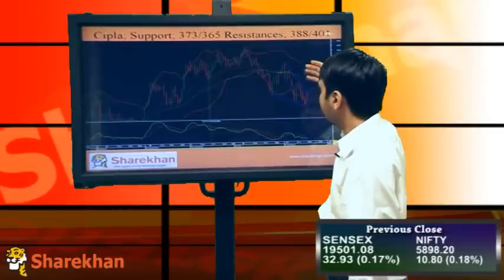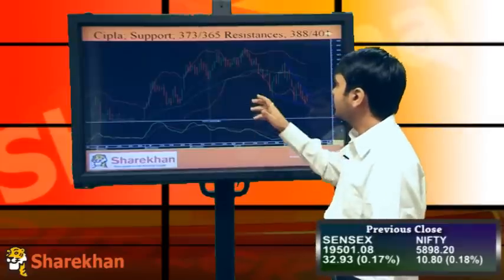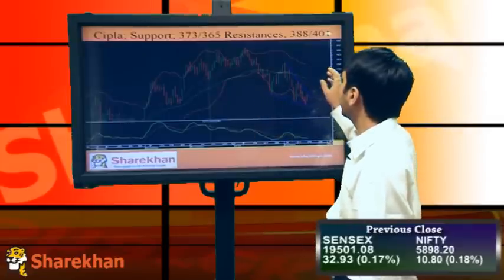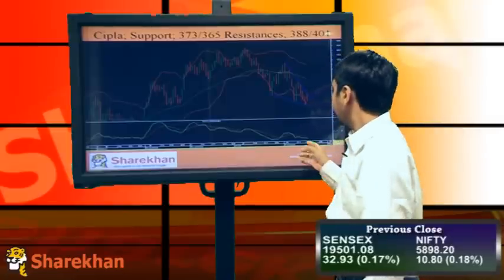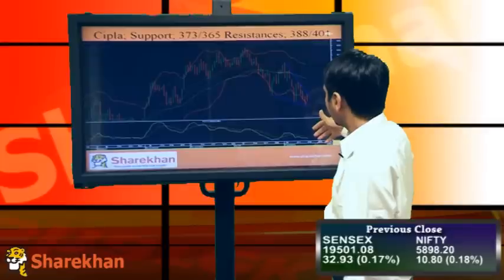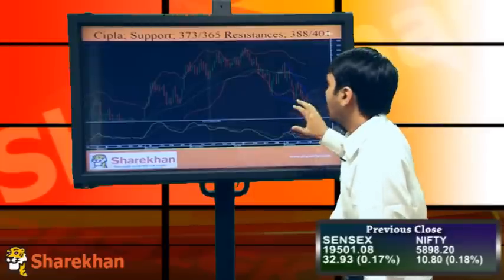Supply is looking good, forming an ending diagonal pattern here, and I'll be expecting a good rally on the upside. Support should be around 373 and 365, and resistance should be around 388 and 401. The momentum indicator is just about to give a buy signal, so I'll be expecting that buy signal to confirm with price forming higher tops and higher bottoms on the daily charts.